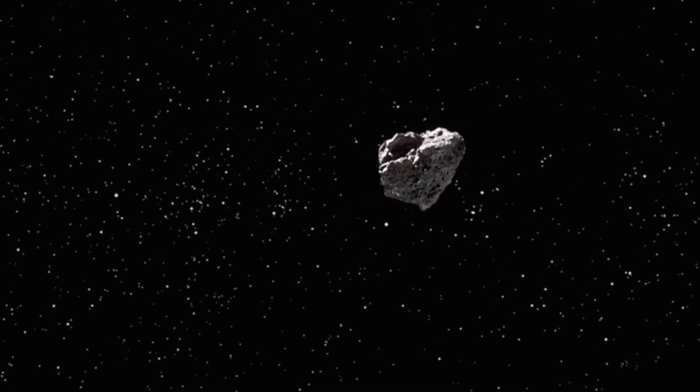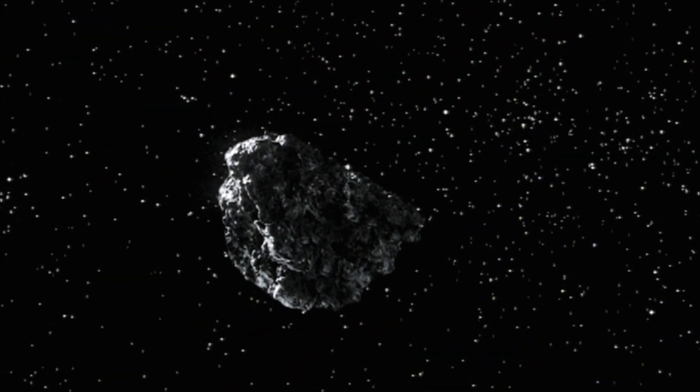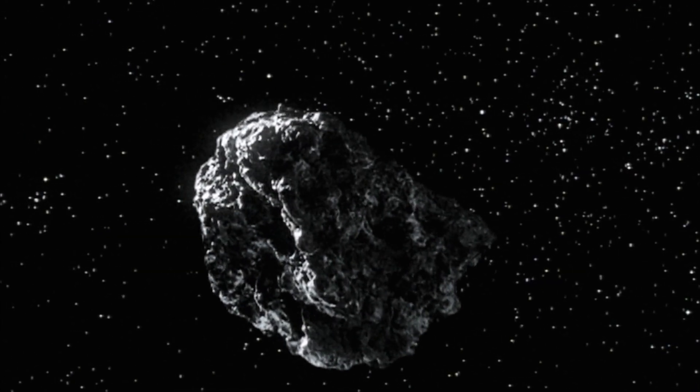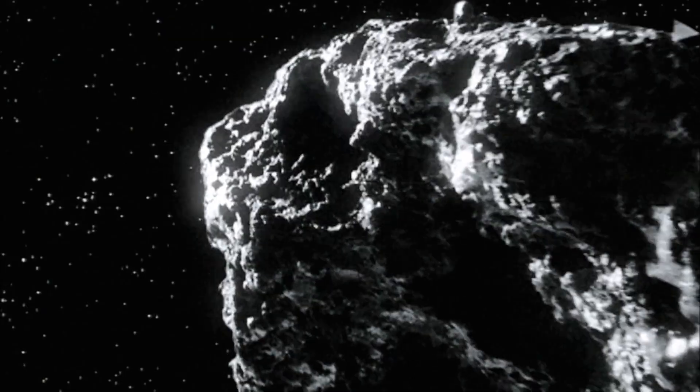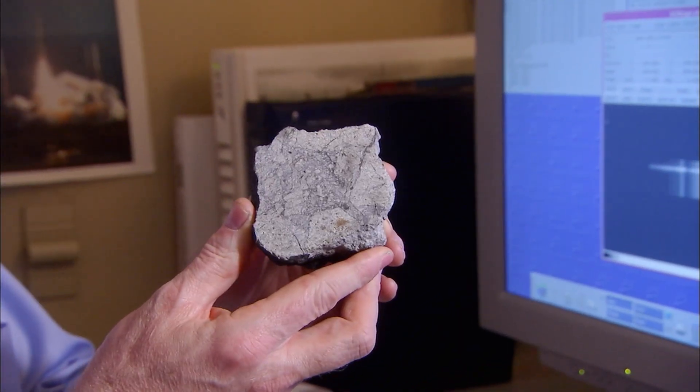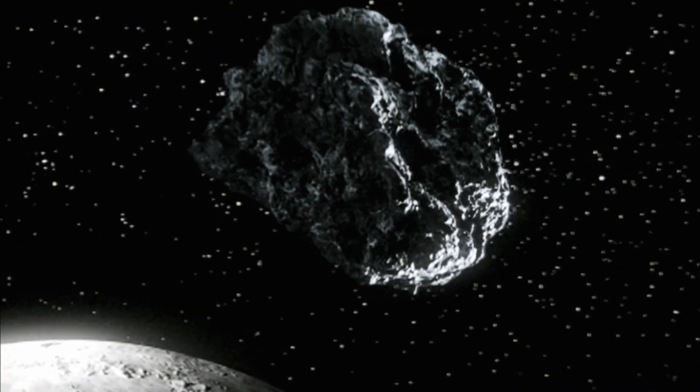Most asteroids are solid, but some are loose piles of rubble. The majority are made of rock, but some are composed of metals and other materials. Apophis turns out to be mostly made of chondrite, a type of rock. We think Apophis is an LL chondrite meteorite, and we can measure the properties of this meteorite in the laboratory. Scaled up to Apophis's size of about 900 feet across, the mass of Apophis is about 20 million tons.